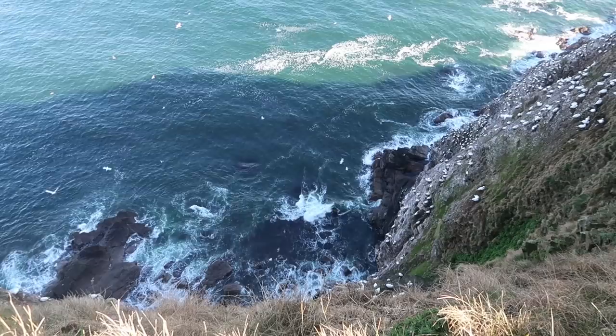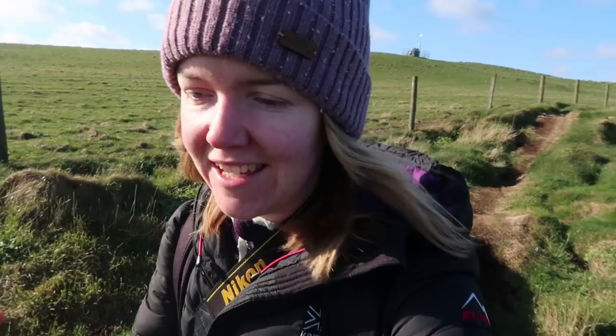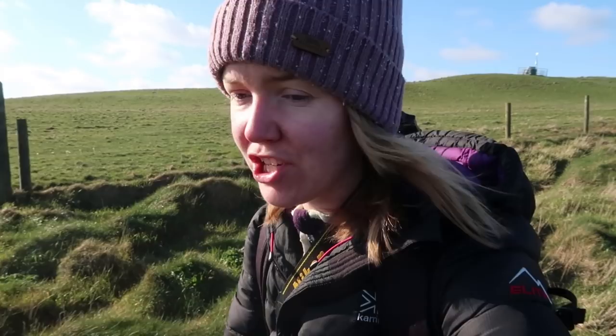Well, that's the end of my morning gannet photoshoot here at Troop Head. I think I've got a few images that I'm reasonably happy with. Seabird season hasn't completely kicked off yet but it's really nice to see that so many birds have come back for another summer, and I'm really excited to come back to this location a few more times in the coming months. As always, a huge thank you for watching — I'm going to go and relax for a wee while and then head off for another adventure this afternoon. I hope to see you all then.